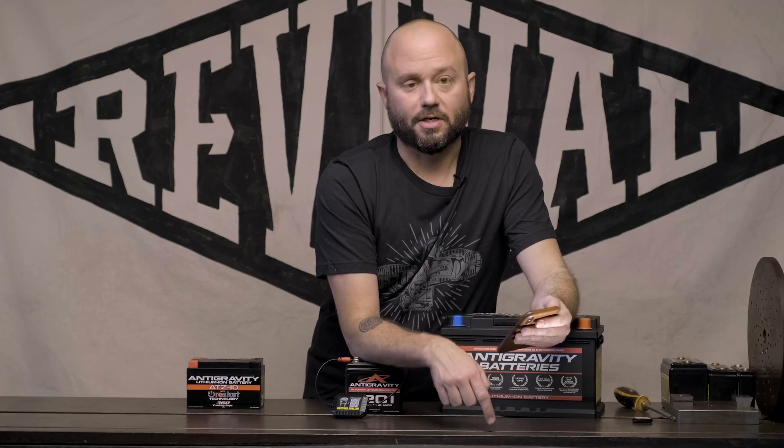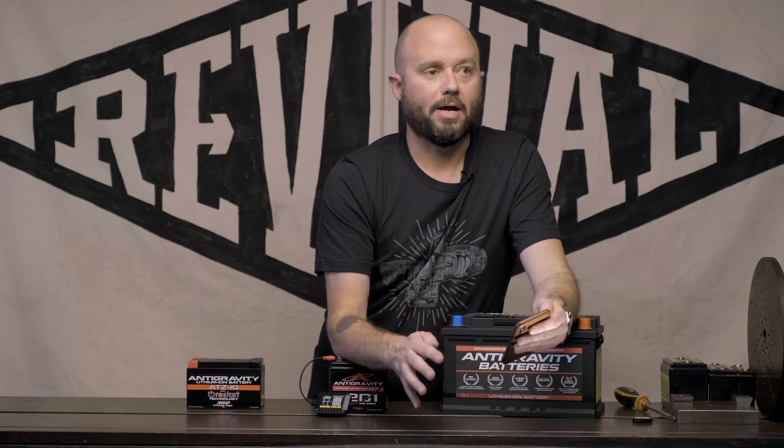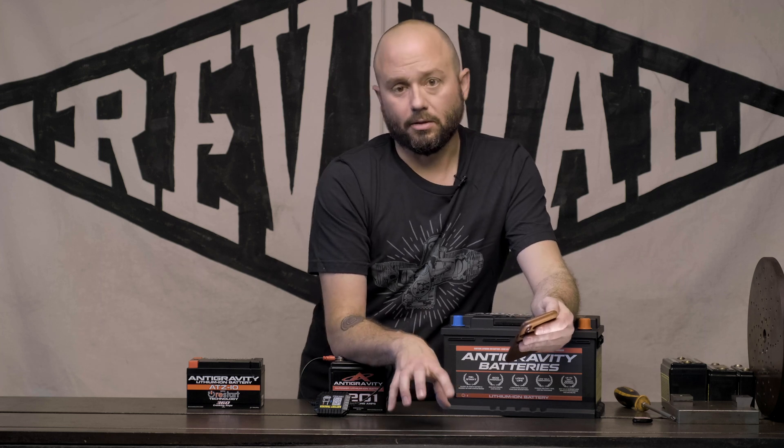Then you go over to the charge test, which allows you to check the charging system at low RPM. It tells you very specifically: turn your headlights on, turn off all your AC and other accessories, start the car, let it idle, and hit 'start testing.' It then tests to tell you just how much output you're getting from your charging system.